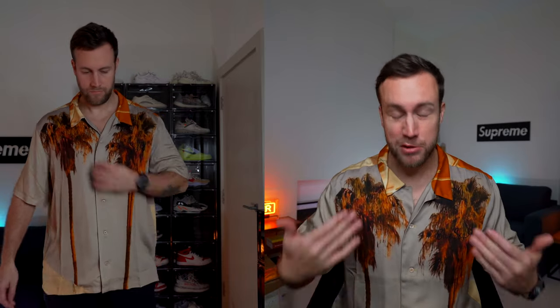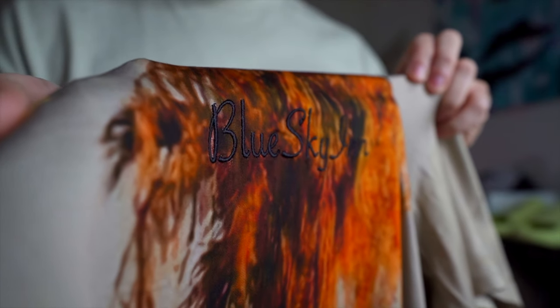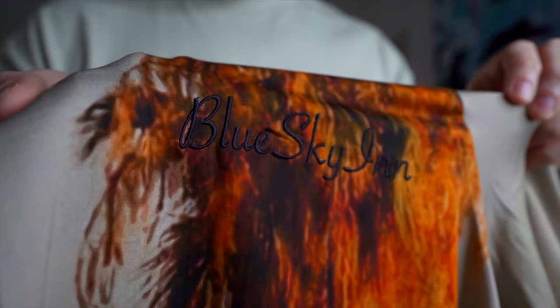I'm now wearing the shirt and I just absolutely love what we've got here — it looks so good on person. I really like the design too. I know it's loud and a bit garish — you've got these palm trees on the front and back in nice orange-reds and dark colors which complement the beige overall of the shirt really well. There's also an embroidered logo that says Blue Sky Inn, which is a nice touch. The material is viscose as well, so it's very light-wearing — perfect conditions, perfect design, and perfect fit.